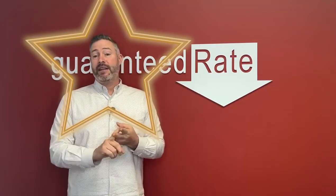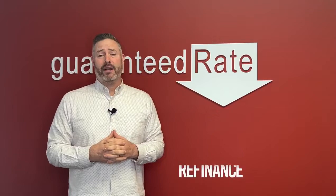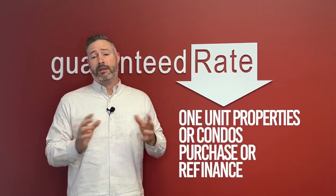These save time — much faster — and they save money: $500 to $700. Good for one-unit properties and condos on purchase and refinance.